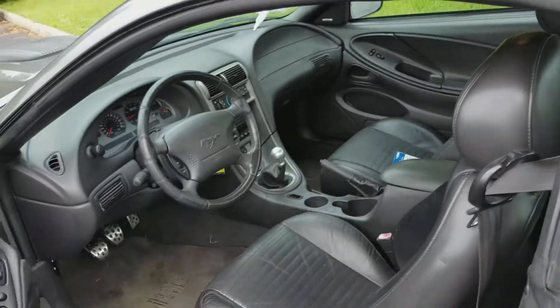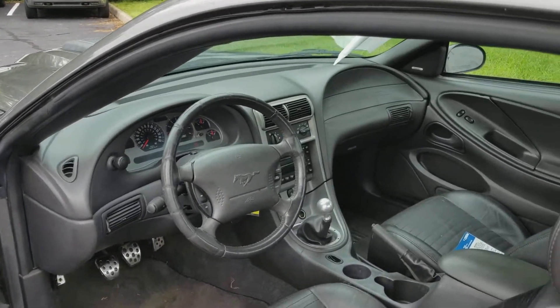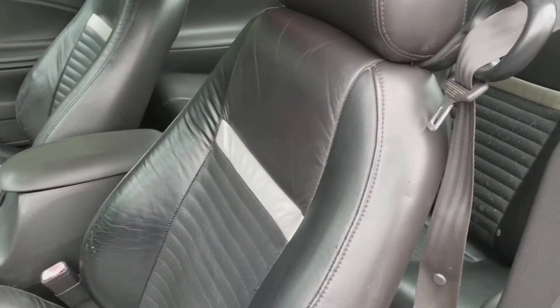A lot of fun to drive, I got to tell you. Power windows, door locks, it's got cruise control. It's got a nice shifter in here. Leather seats — a little two-tone there.